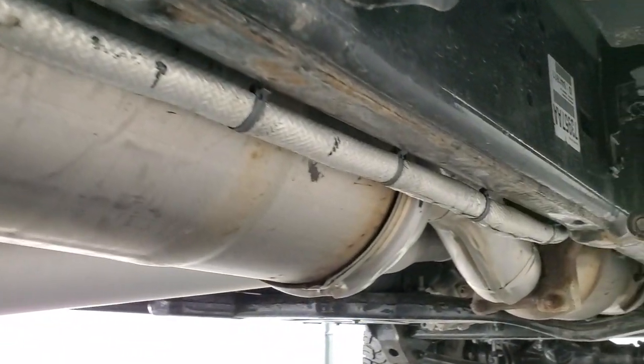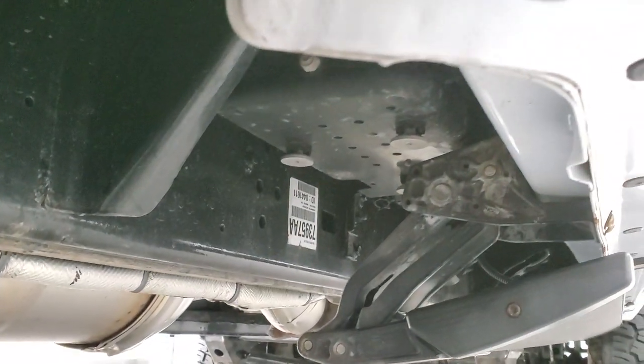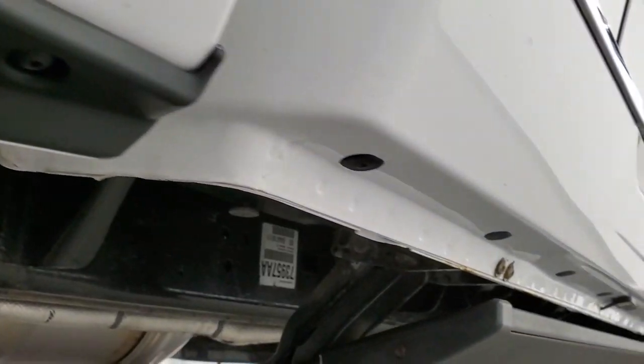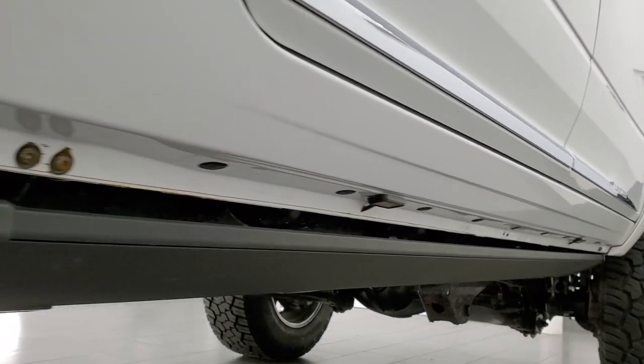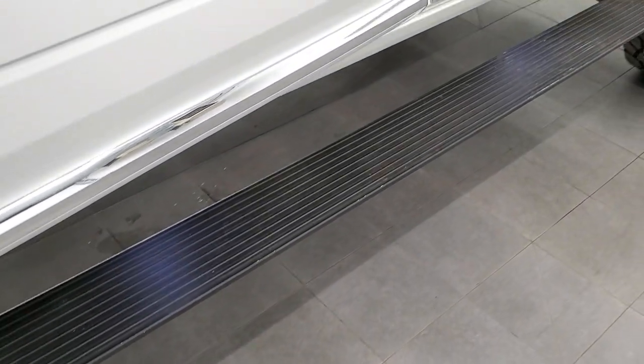It has all the remaining factory exhaust, so it hasn't been altered in any way. Frame and underbody is in really nice clean condition. The lower rockers and cab corners are all in really nice shape as well. I will show you that the running boards are working nicely on this side.